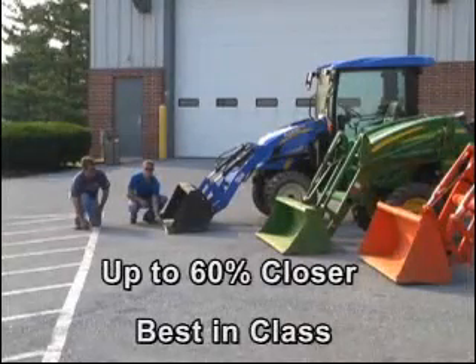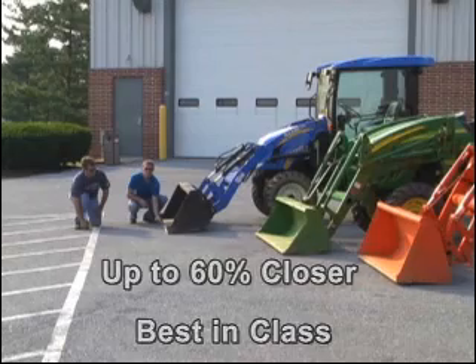Finally, here's a customer's perspective about the visibility advantages available with all New Holland Boomer Compact Tractors.